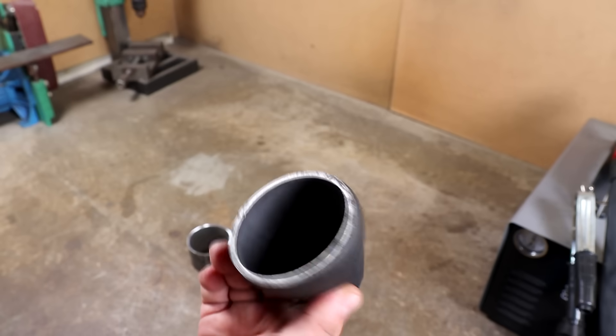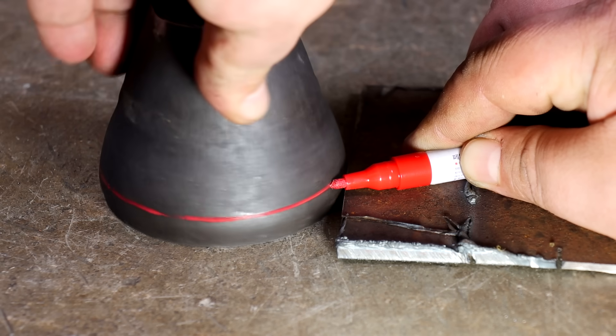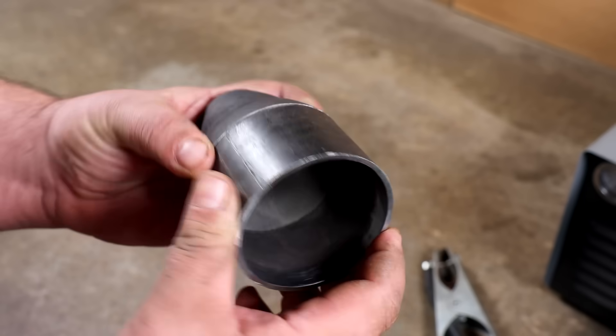I bought a cone pipe in a store. It will serve to narrow the air flow. It needs to be modified a little and it will be fine, otherwise it is some kind of strange shape. The landing place for the turbine I processed with sandpaper. Now I can weld everything in a circle.